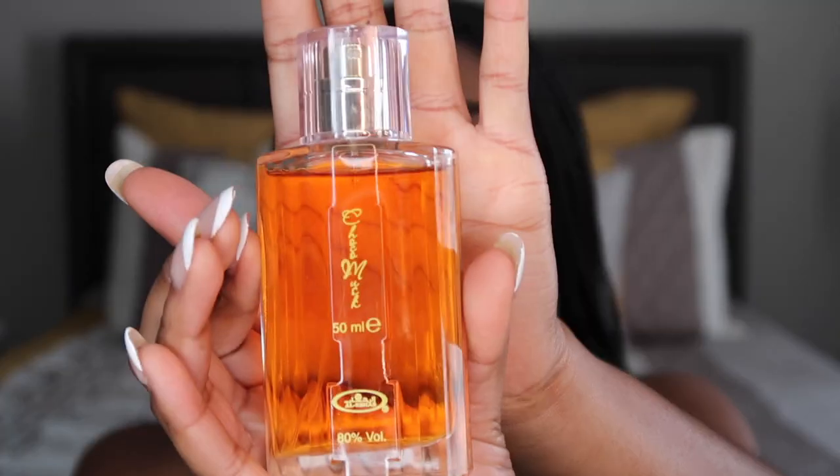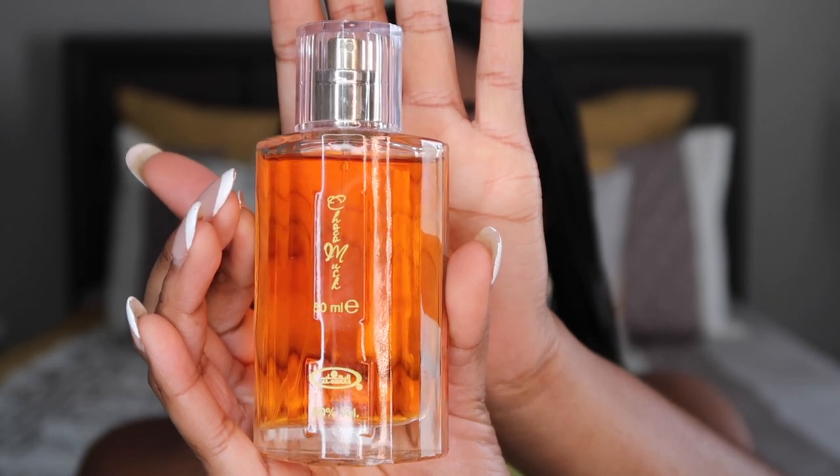This next fragrance, I'm excited to show you guys because this is up my alley. My next fragrance is called Choco Musk. This is what the bottle looks like — nice little look. Very nice bottle, very simple, glass.